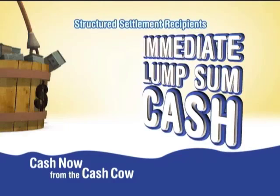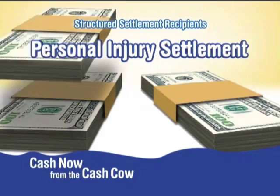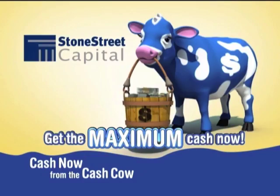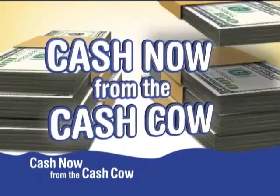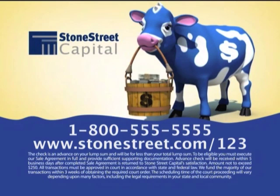Attention structured settlement recipients: now you can turn your settlement payments into immediate lump sum cash and receive a check in a week. If you receive payments from a personal injury lawsuit, annuity, lottery, or casino prize, get cash now from the Cash Cow for the maximum cash. Call right away to find out how much your settlement is worth. One call to Stone Street Capital's Cash Cow gets you the maximum cash. Call 1-800-555-5555 or go online now.